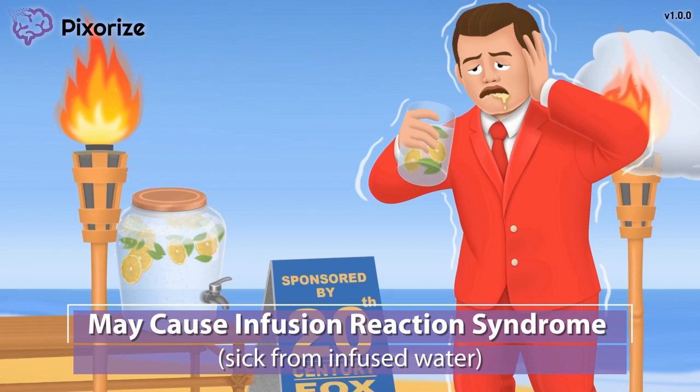If the patient experiences an infusion-reaction syndrome, the infusion should be stopped, the provider should be notified, and the nurse should be prepared to administer epinephrine, steroids, or oxygen as directed by the provider.